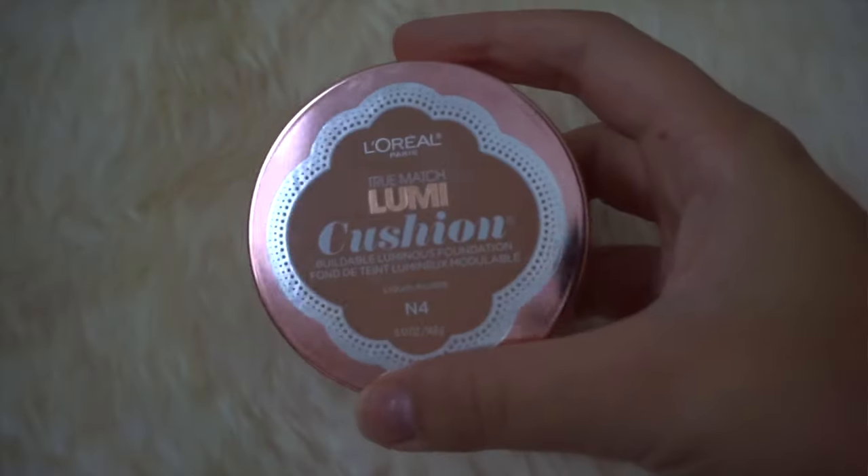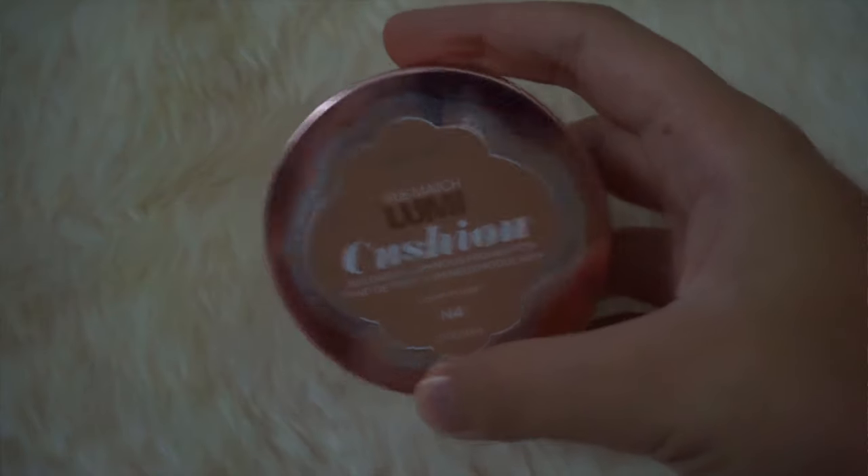Then going in with my new favorite foundation — it is the L'Oreal True Match Lumi Cushion Foundation. It's affordable and great coverage. It's buildable, but it looks like skin. I just love it, I don't know what else to say — I adore this foundation.